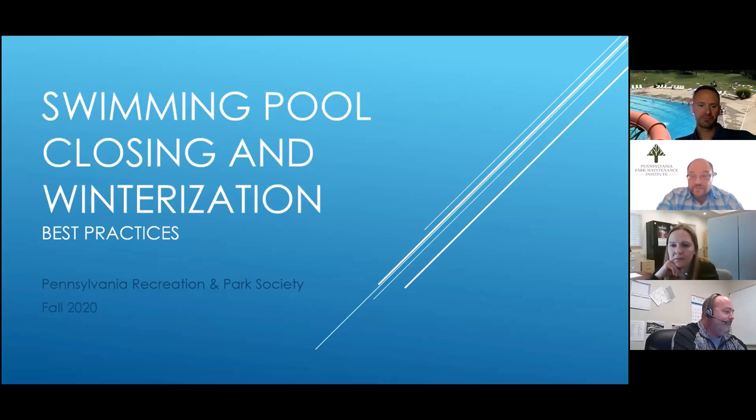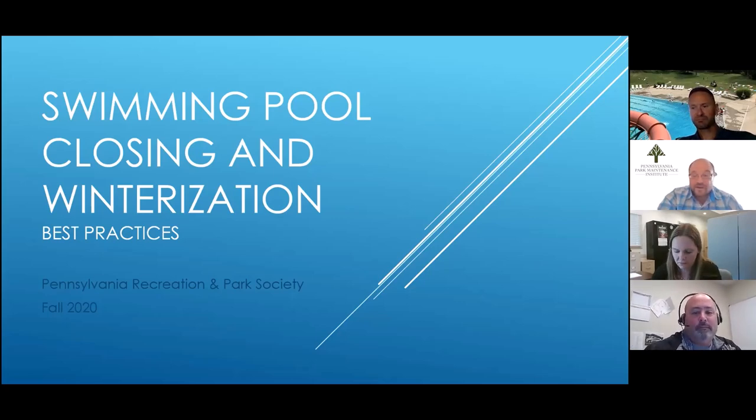We're going to learn proper seasonal maintenance and things to consider. We also want to think about those important preparations to ensure efficient reopening next season, because we're not just shutting down — we always want to think about reopening next year. Today we've invited Todd Roth from Center Region Parks and Recreation Authority. Todd has been working as the aquatic supervisor at Center Region for 18 years and has been working in the aquatics field since 1990.